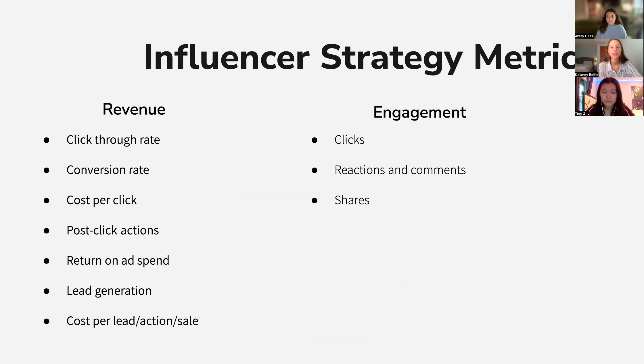For our influencer strategy metrics, we will focus on measuring revenue and engagement. Revenue metrics include click-through rate — what percent of influencer affiliate links were clicked — conversion rate, cost-per-click, post-click actions measuring everything that happens after a person clicks on an ad, return on ad spend which looks at gross revenue generated by the influencer campaign calculated by revenue divided by advertising costs, lead generation, and cost-per-sale. For engagement, we will look at clicks, reactions, comments, and shares.